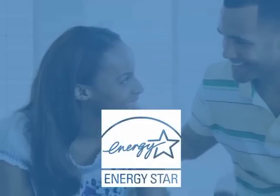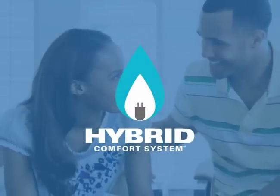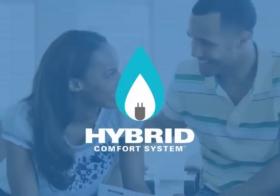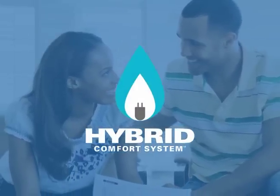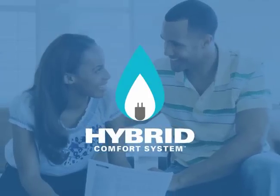Plus, you can be confident of getting a sure deal with the assurance of Energy Star qualified products. So get the best combined return on your home comfort investment. Get the best of both worlds, cooling and heating with the Hybrid Comfort System. Talk to your dealer today to get all the details on all the ways you'll save.